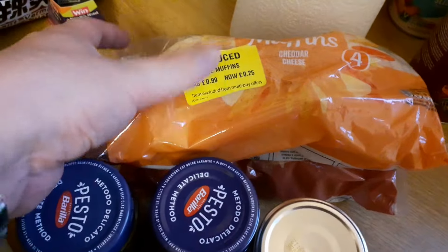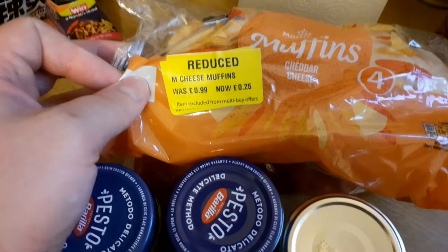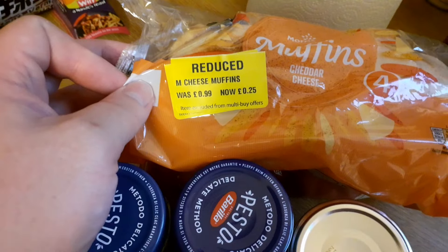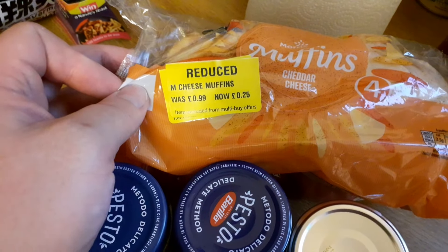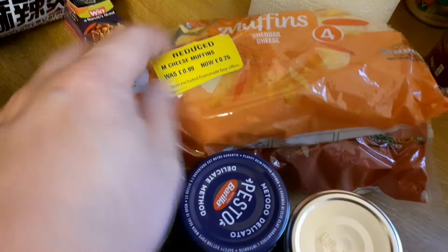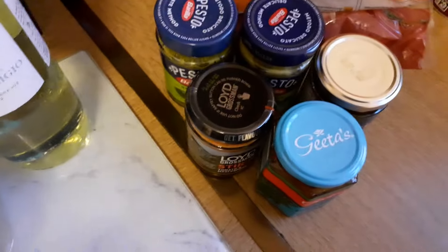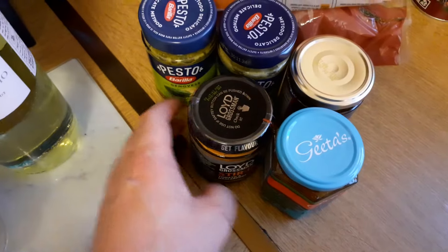We've got a few things from the bakery aisle — some cheese muffins, 75% off down to 25p. And also some wholemeal muffins with the same pricing arrangement. We might have some of those with the smoked salmon, and I'll probably try knocking up a Mary Rose sauce to go with that.